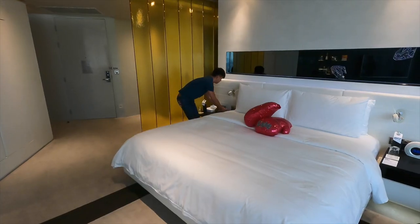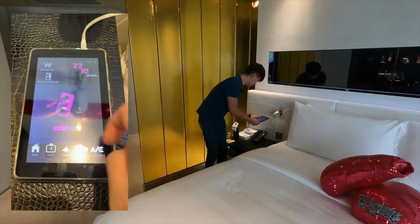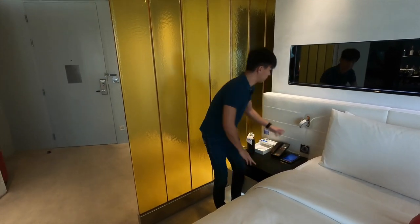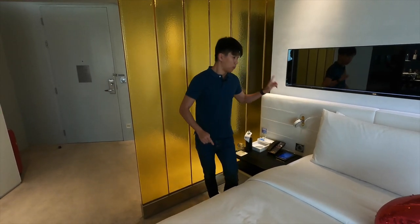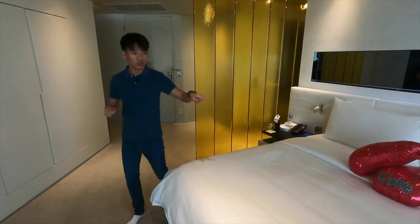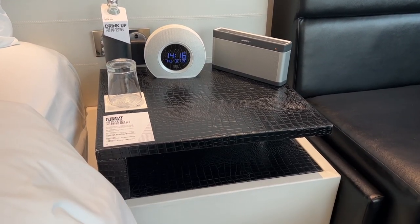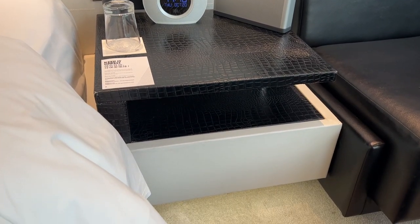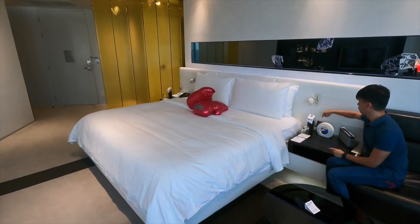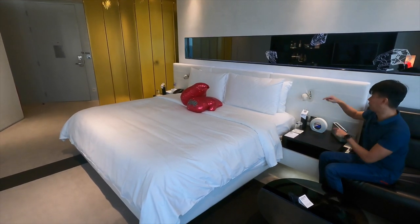There's a tablet on the bedside table to control the lights and set alarms. Both sides have power points — one side has a speaker that doubles as an alarm clock from which the power point is utilized. There are also physical light switches on one side, alongside the tablet controls on the other side.